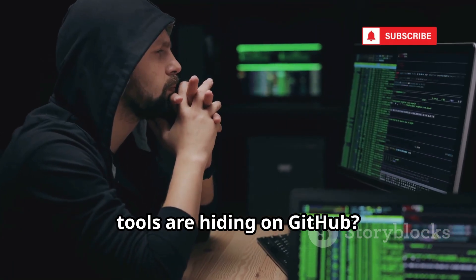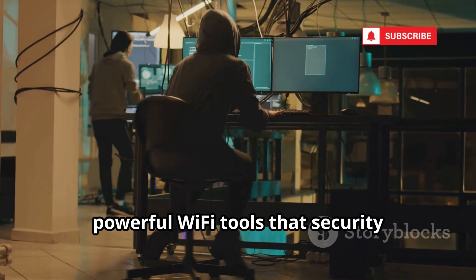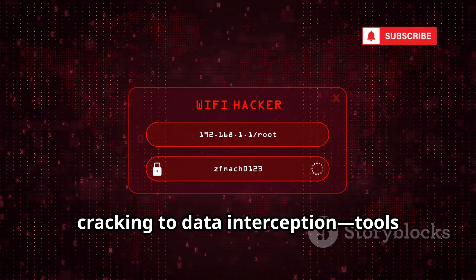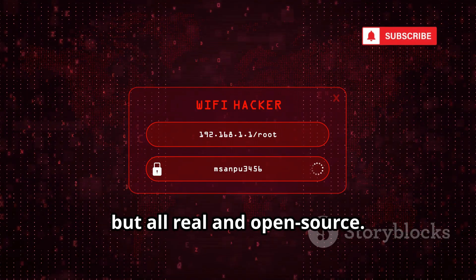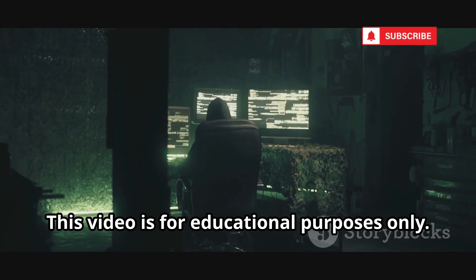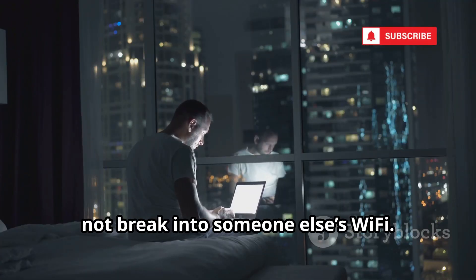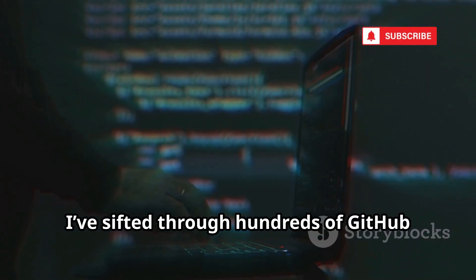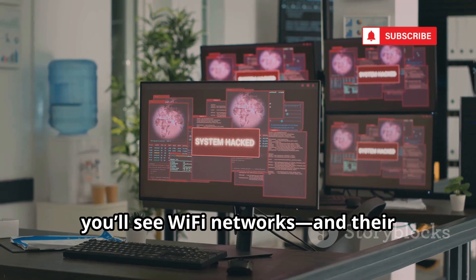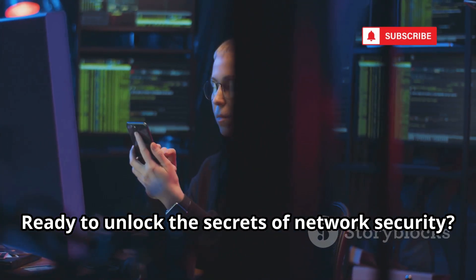Ever wondered what secret Wi-Fi hacking tools are hiding on GitHub? Today we're diving into the top 10 most powerful Wi-Fi tools that security professionals use every day. We'll explore everything from password cracking to data interception — tools straight out of a movie, but all real and open source. This video is for educational purposes only. Don't use these tools illegally. The goal: learn how to protect yourself, not break into someone else's Wi-Fi. Ready to unlock the secrets of network security? Let's get started.